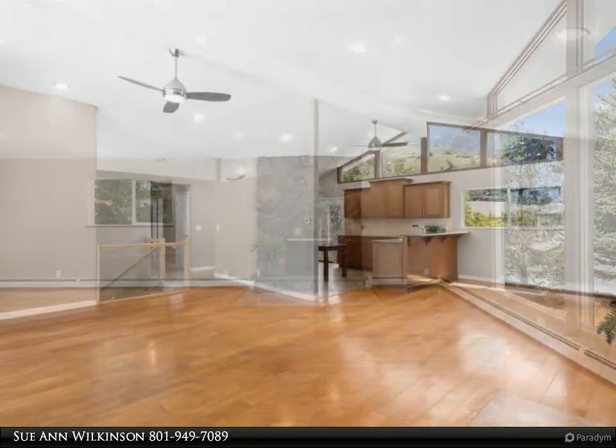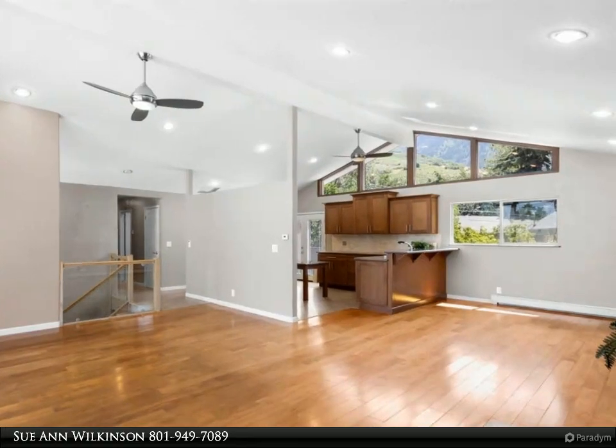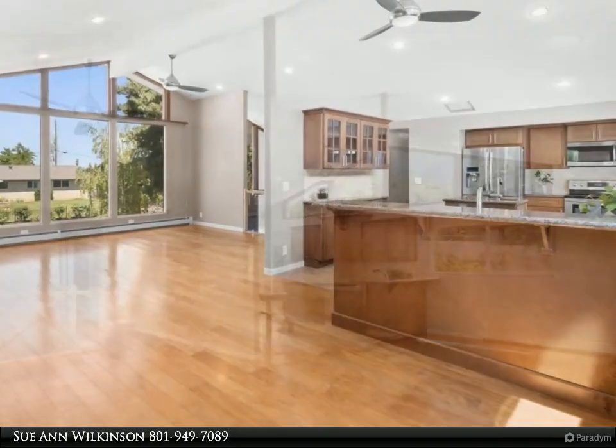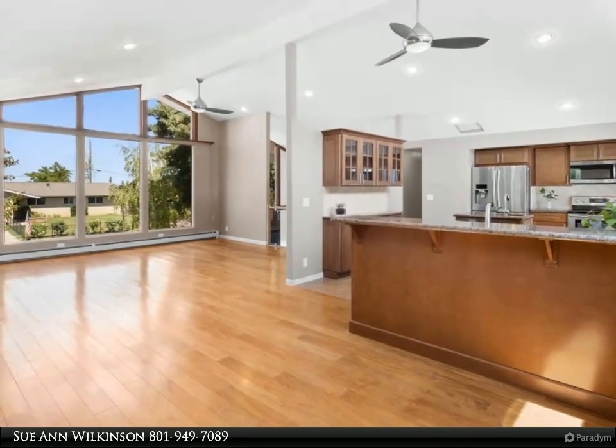As you step inside, you'll notice the open floor plan that allows for smooth flow and connectivity between the living, dining, and kitchen areas. The kitchen is equipped with modern appliances, making meal preparation a breeze.